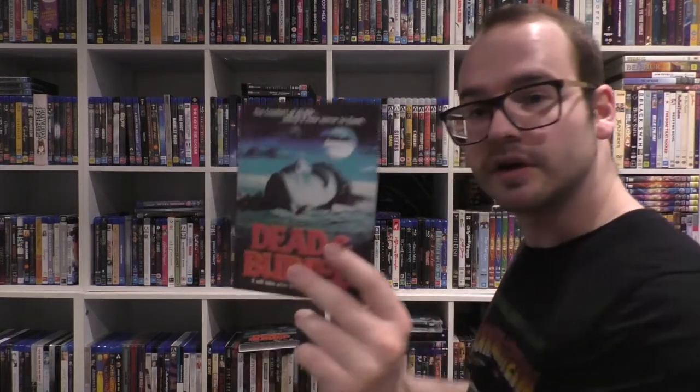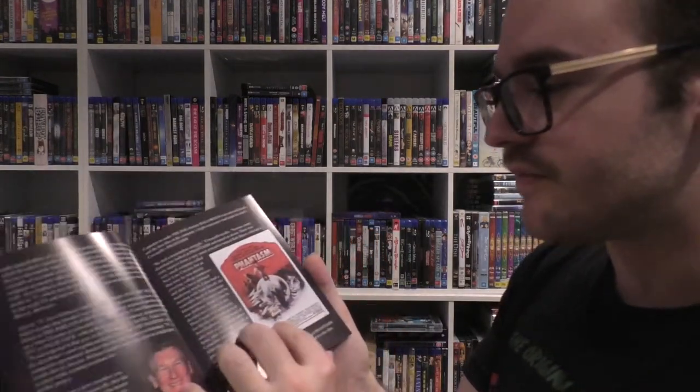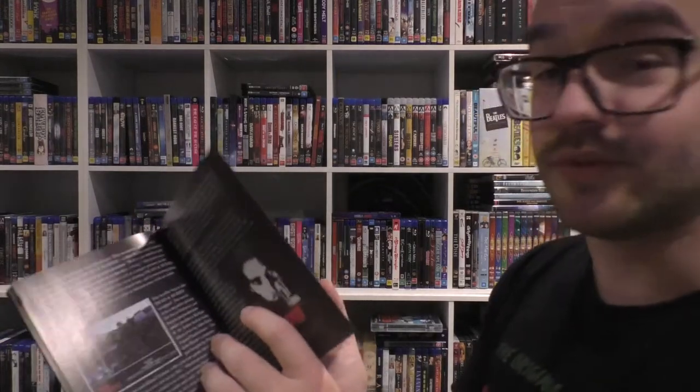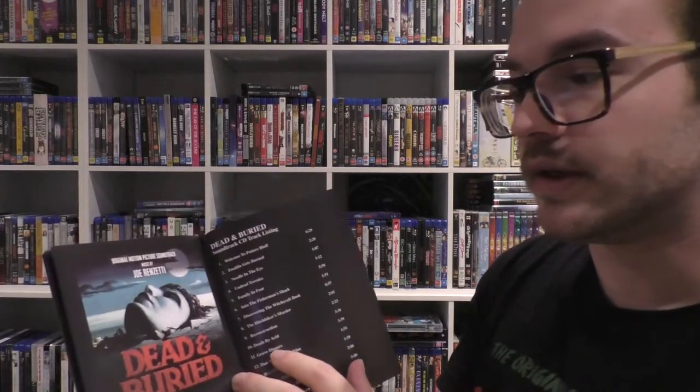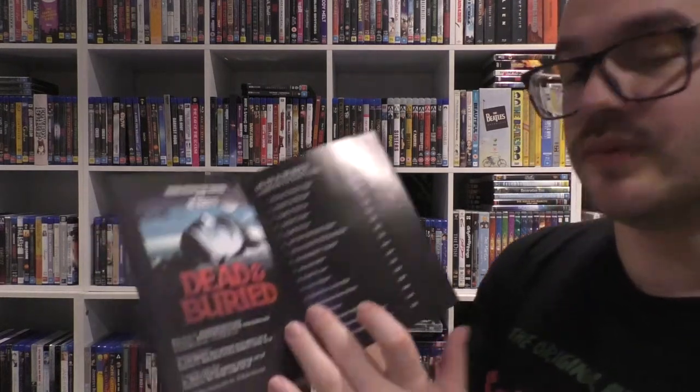Then you have your booklet. It's a thin booklet — not too big. It does come with chapter selections on the back, which are overly spoilery, so if you're avoiding spoilers, skim through. You've got your cast and crew and your essay. I haven't read it, but it goes more into old films and classic horror — John Carpenter and stuff like that, about what was big at the time and how this film varied from them. The use of practical effects, the gore effects. It also has the soundtrack listing at the very back.